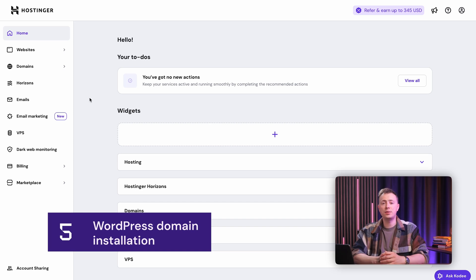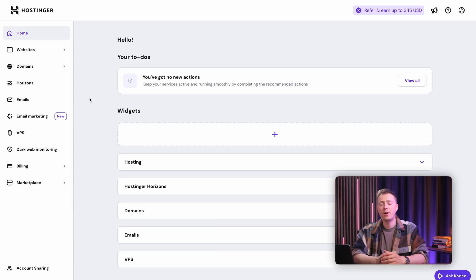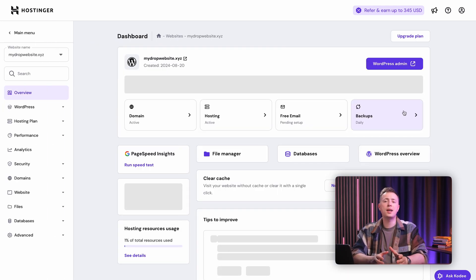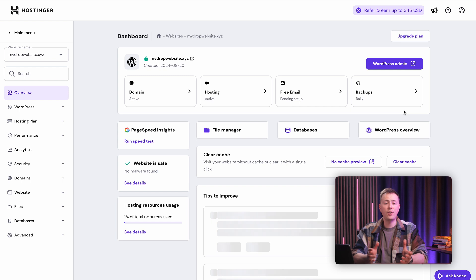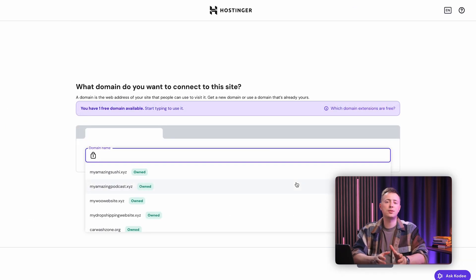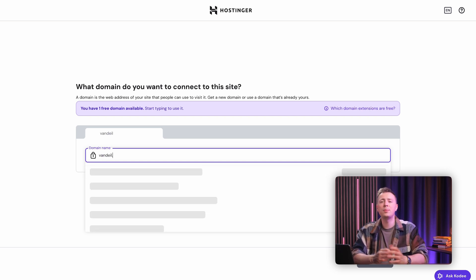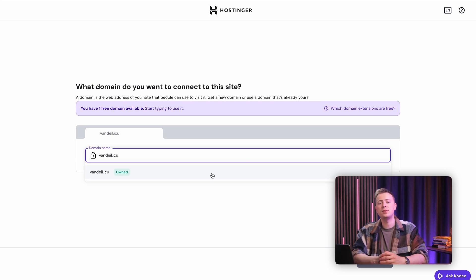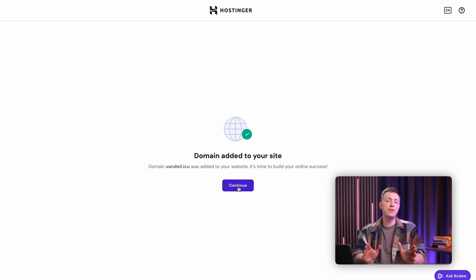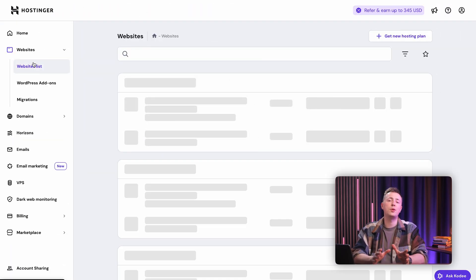Connecting your new .icu domain to WordPress can be done within H-panel. All you have to do is scroll down to your WordPress site in the websites list and select Dashboard. Your WordPress dashboard is a one-page stop for all the functionalities you need for managing your WordPress website, including changing or adding a new domain. At the top of the page, you'll see the domain menu, which will take you to a screen similar to the domain search tool — except this time, you'll see a list of domains registered to your account that aren't connected to a website yet. Select the .icu domain you've just registered and it will be added to your site.